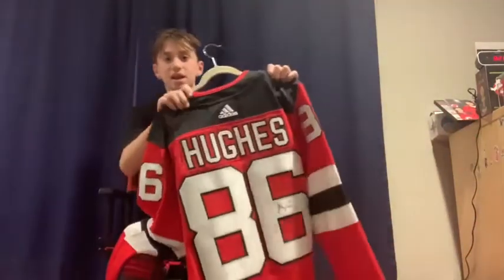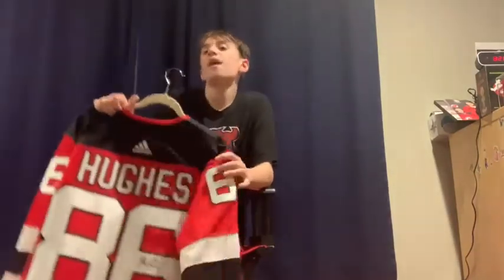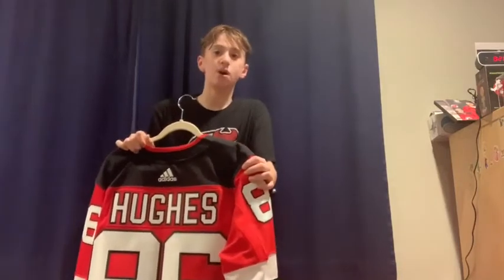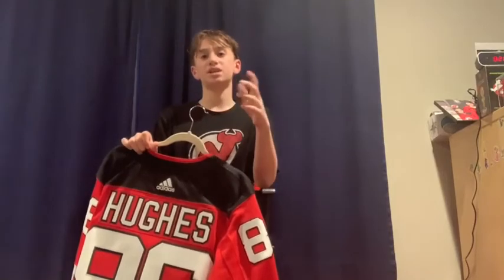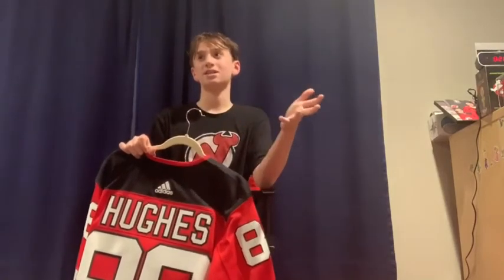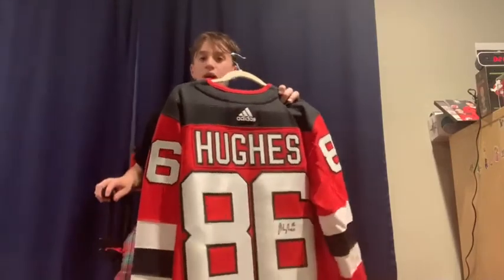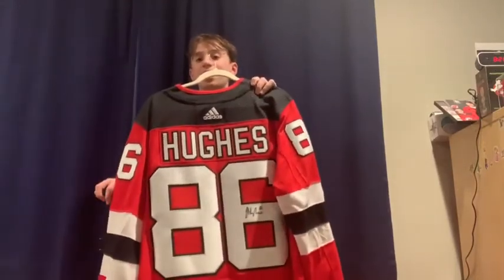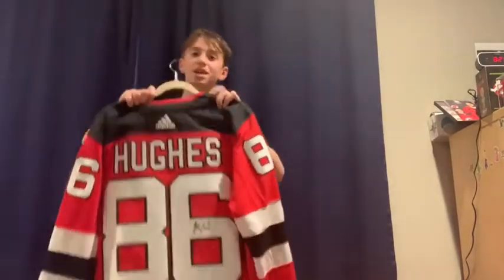The latest jersey I got was a Jack Hughes jersey, and it's signed. I got this from the Devils' Investors Bank coin shuffle — Investors Bank is just the sponsor — where the winner gets a signed jersey. It just happened that Jack Hughes was the signed jersey the time that I won.